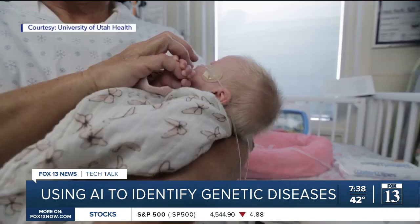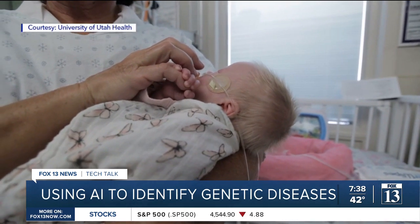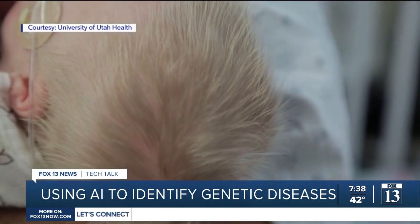In Salt Lake City, Jordan Hogan, Fox 13 News, Utah.